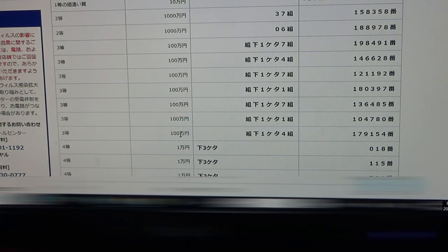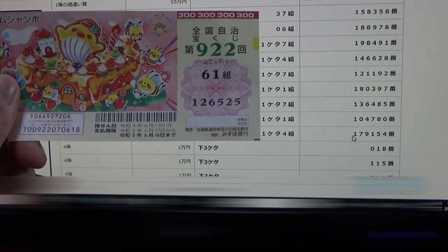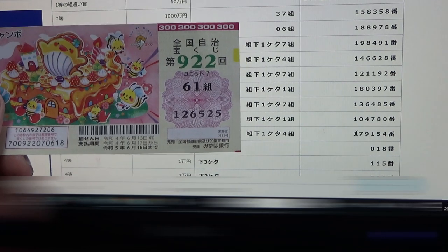To win the seventh third prize — 1 million yen — your grouping number must end with a four, and you must have these exact numbers in the exact order: 179-154. My numbers are no good.